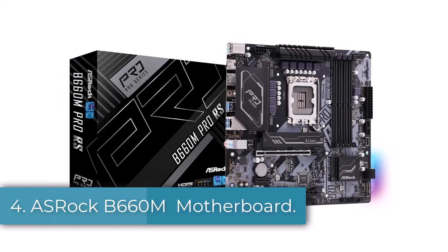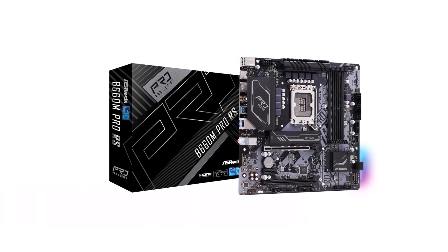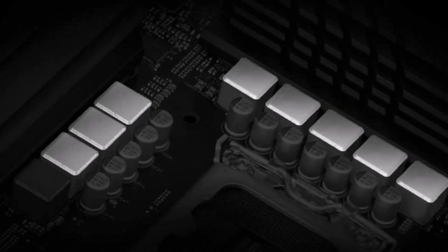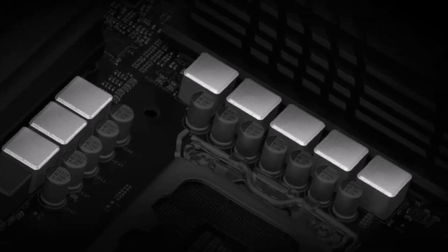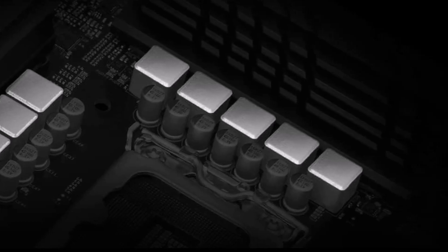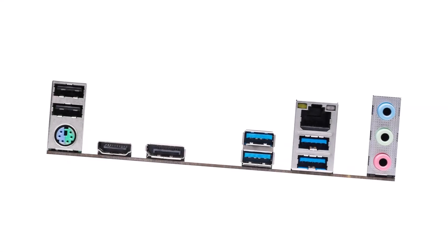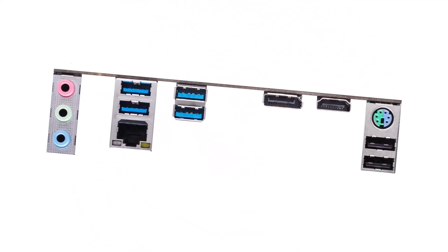Number 4: OSHROQ B660M Motherboard. It offers a reliable and cost-effective solution for those building a PC with Intel's 12th Gen processors. Its solid construction and thoughtful design make it an excellent choice for both new builders and seasoned professionals. Its 8-phase power design ensures stable power even during heavy tasks, making it reliable for gaming and work.